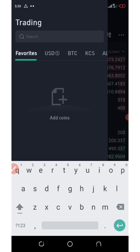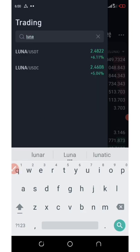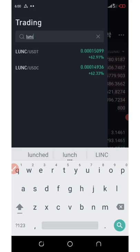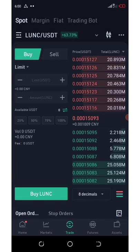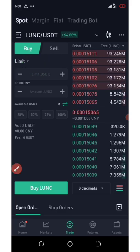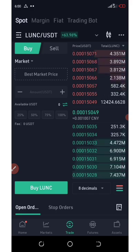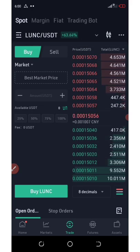Then they will bring up some trading pairs of Luna and you can select. Type in Luna here and you can see Luna is trading right here — Luna Classic, that's what you have to buy. It's trading with USDT. Once you click on it, you can enter the amount you want to buy. Change the limit to market limit. Once you change it to market limit, you're going to enter the amount of USDT you want to spend on the buying. Once you do that, your transaction will be executed and you are good to go. That's how I bought my coin.